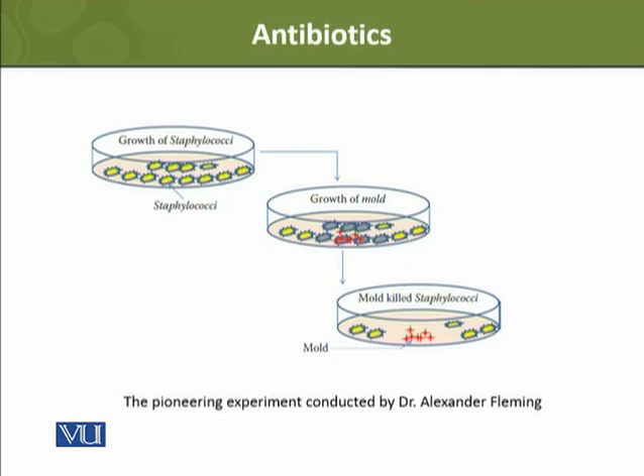When he came back to the plate, there was a mold growing. That was quite a natural phenomenon — when a bacterial plate is opened, a fungus can grow. This was normal. But there was one striking observation: where the fungus was growing, the bacterial growth was gone. There was a clear blocked area.